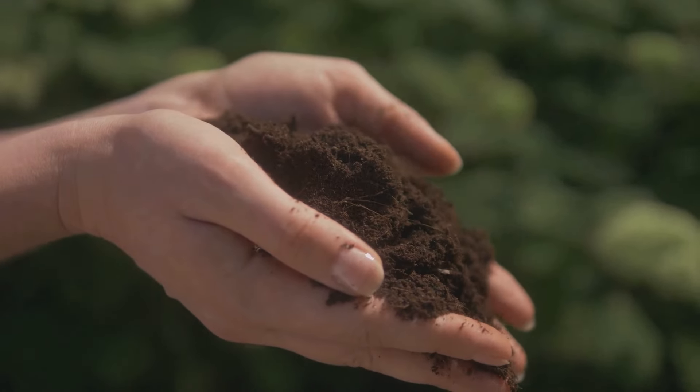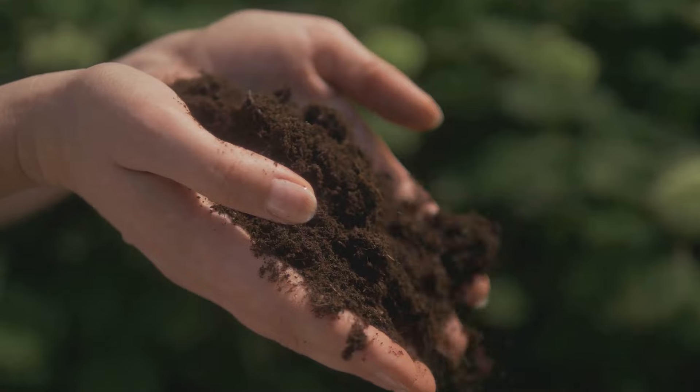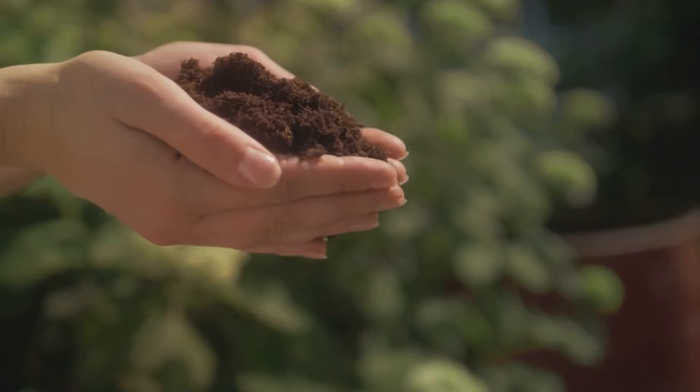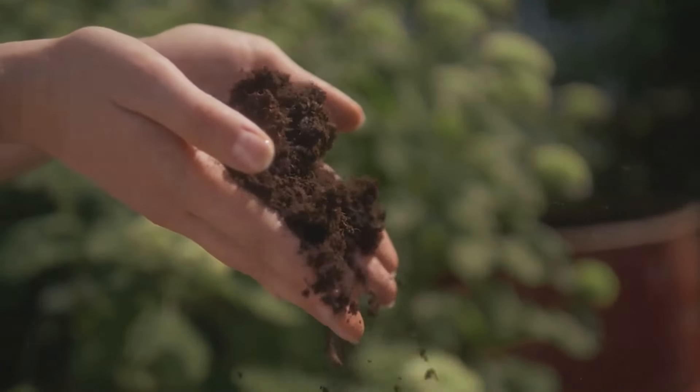Every gardener dreams of lush, fertile soil — it's the foundation of a thriving garden. But did you know that some plants can actually boost your soil's health? Yes, that's right. Some plants are not just to beautify or to harvest, but are key allies in creating healthier soil ecosystems.